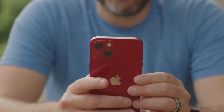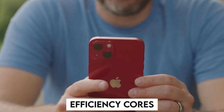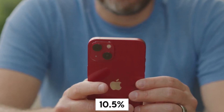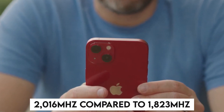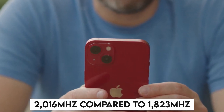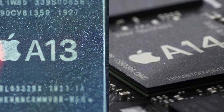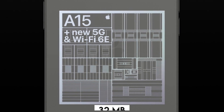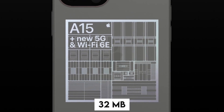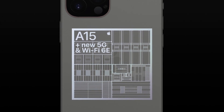Performance gains were also seen in the efficiency cores, which experienced an increase of 10.5% over the A14 with a maximum frequency of 2,016 MHz compared to 1,823 MHz. Apple also increased the size of the system cache from 16MB in the A13 and A14 to 32MB in the A15, which has helped to improve speed even more.